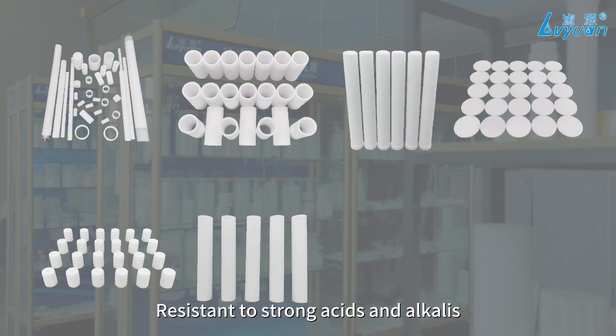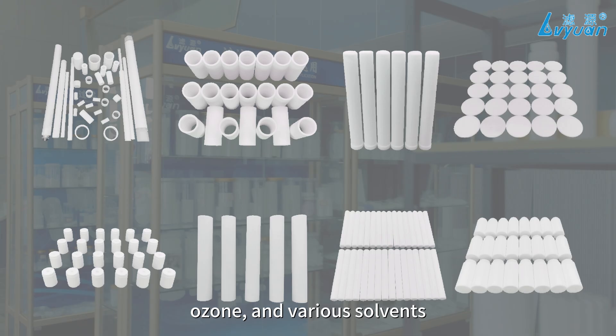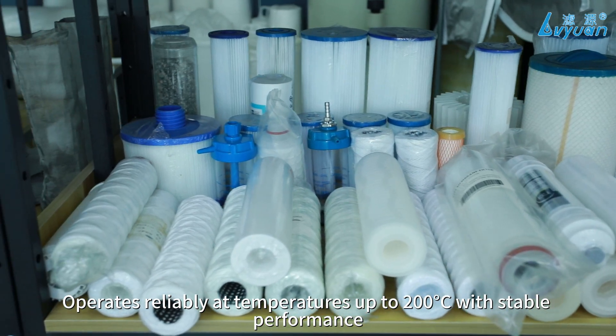Resistant to strong acids and alkalis, chemical corrosion, ozone, and various solvents. Operates reliably at temperatures up to 200 degrees Celsius with stable performance.